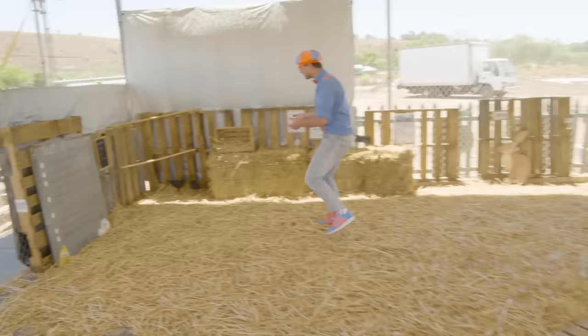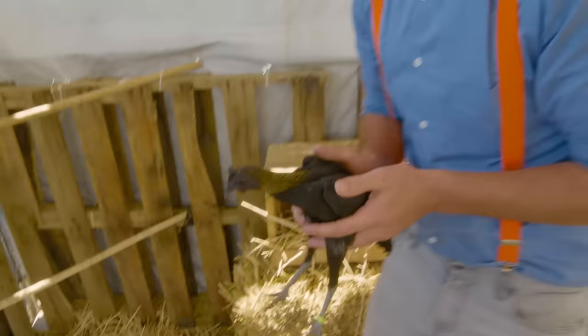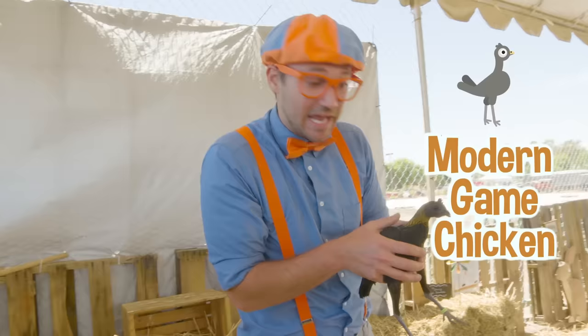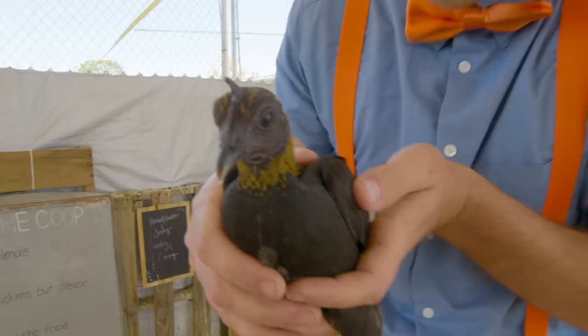This is Peanut Butter — and the other one's name is Jelly. Do you see this chicken? This is a modern game chicken, and they still lay eggs, although they're really small. Look at them — you're so cute! Let's put Peanut Butter down so she can eat some of the mealworms.